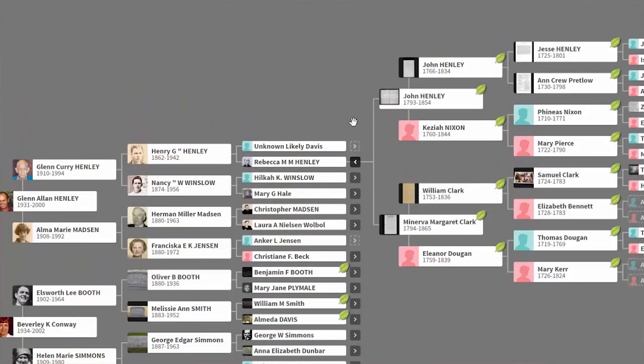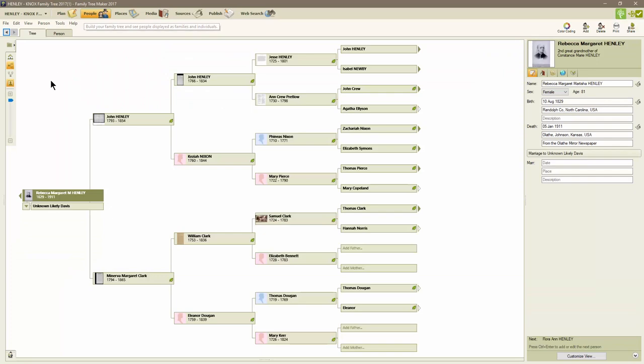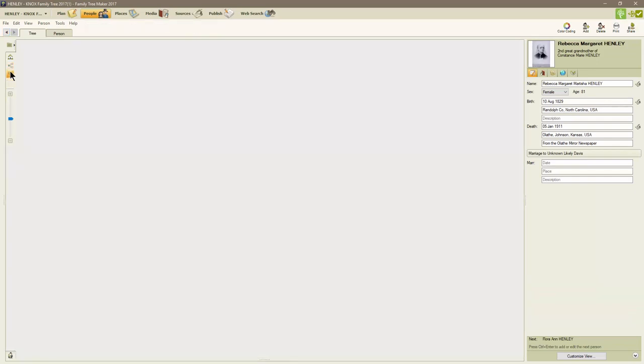I also use Ancestry coupled with Family Tree Maker, which also gives me an additional backup of my data.